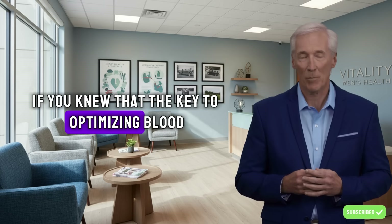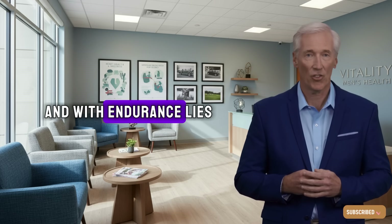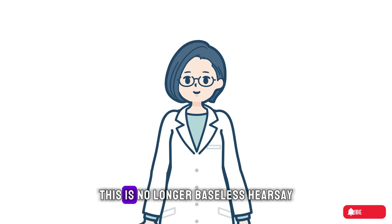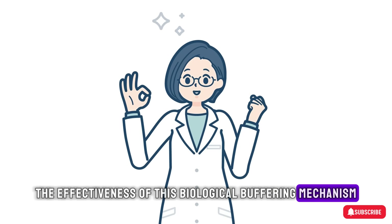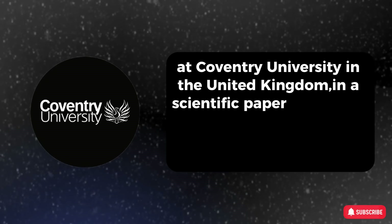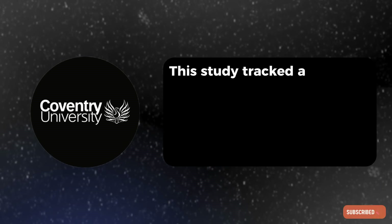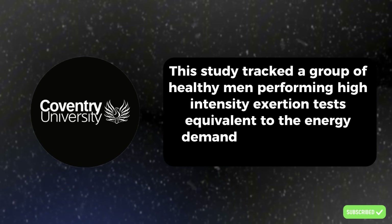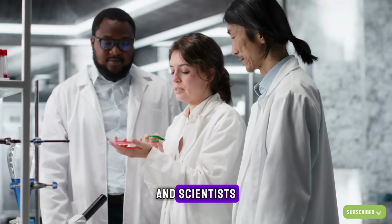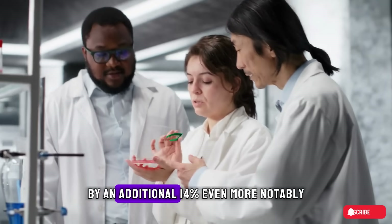What would you think if you knew that the key to optimizing blood circulation and ensuring your body always responds strongly and with endurance lies in a simple combination of two common household powders right in your kitchen? This is no longer baseless hearsay. The effectiveness of this biological buffering mechanism has been confirmed by researchers at Coventry University in the United Kingdom in a scientific paper published in the prestigious International Journal of Sports Medicine, which found that ingesting this alkalizing compound helped extend time to exhaustion by an additional 14 percent.